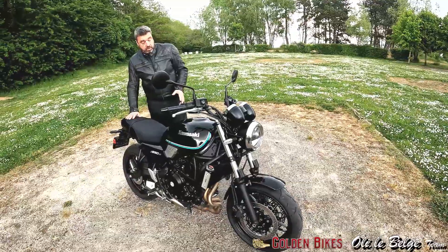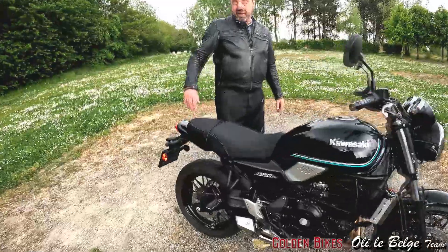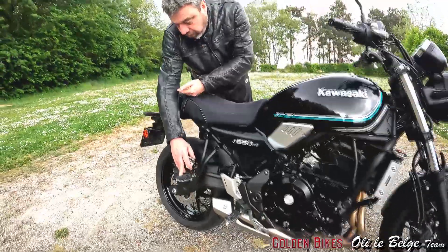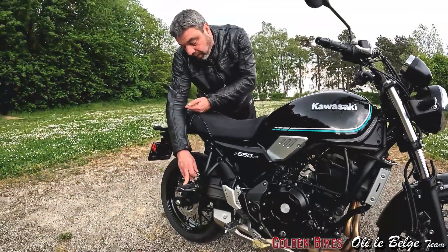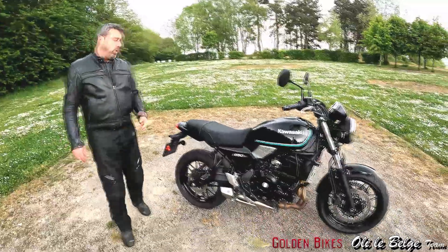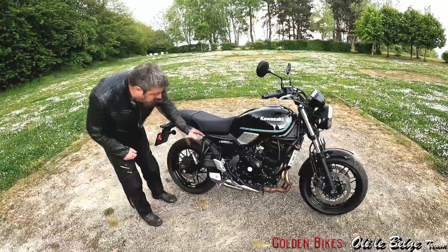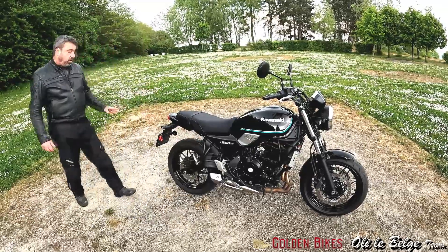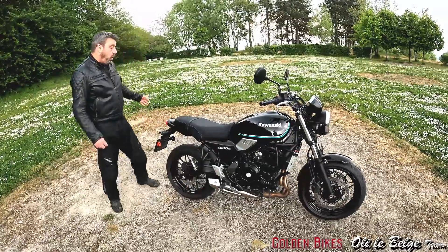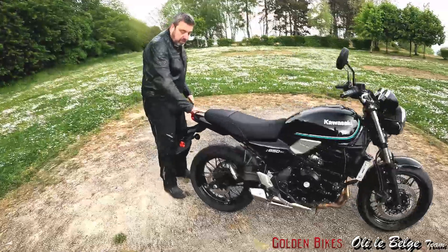On a effectivement pensé au duo puisque les reposes-pieds ont vraiment une implantation très très basse, on est largement au-dessus de mon coude. Donc vraiment, le passager va être très bien installé. Petite chose que moi je peux apprécier : c'est très très facile de retirer les reposes-pieds, c'est deux petites vis. Vous virez ça et vous retrouvez une ligne arrière plus café-racer, plus discrète, parce qu'effectivement ils ont gardé vraiment le petit cul arrondi de la Z900 de l'époque.